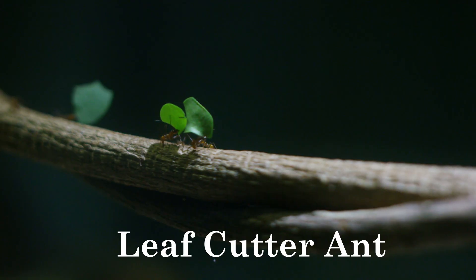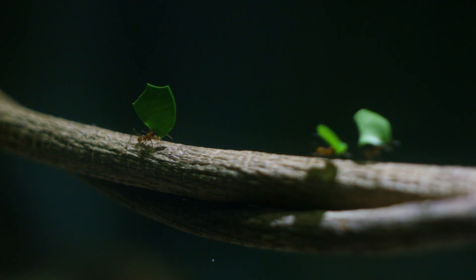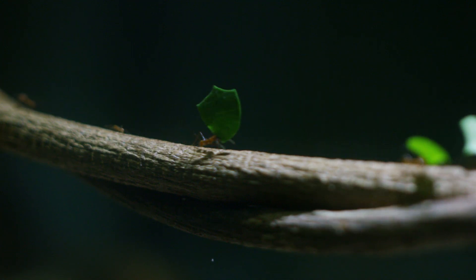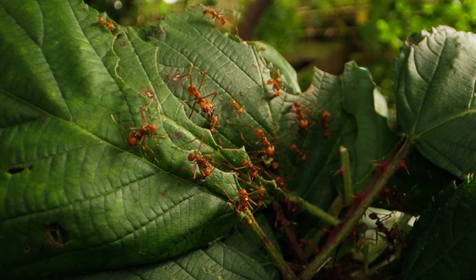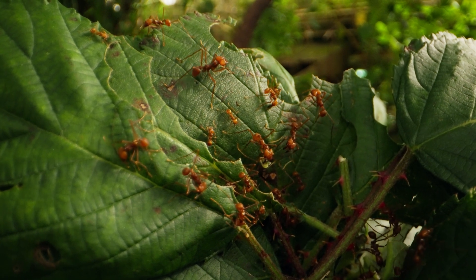Leaf-cutter ants primarily feed on a special fungus that they cultivate within their colonies. They cut and collect pieces of leaves, which they use as a substrate to grow the fungus.